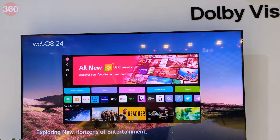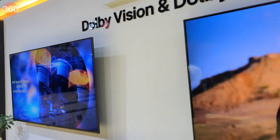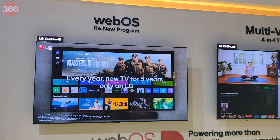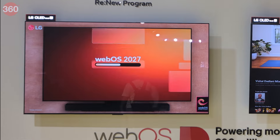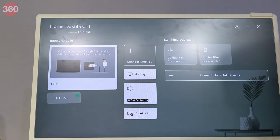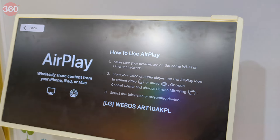LG's OLED AI TVs and QNED AI TVs are equipped with Dolby Vision and Dolby Atmos for a better viewing, gaming, and audio experience. They come with the WebOS Re:New program which promises operating system upgrades for the next five years. The TVs have built-in Apple AirPlay and Google Chromecast so that users can cast content from their smartphones to the TV.